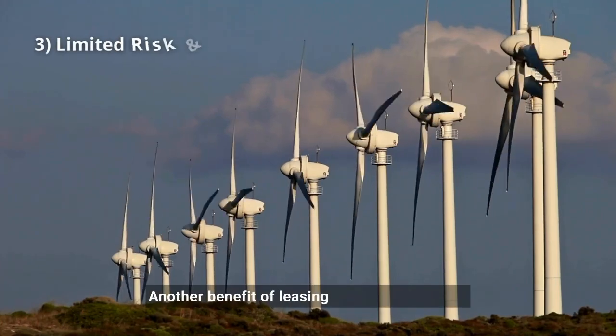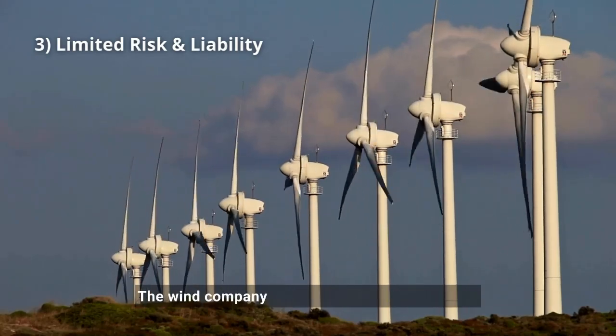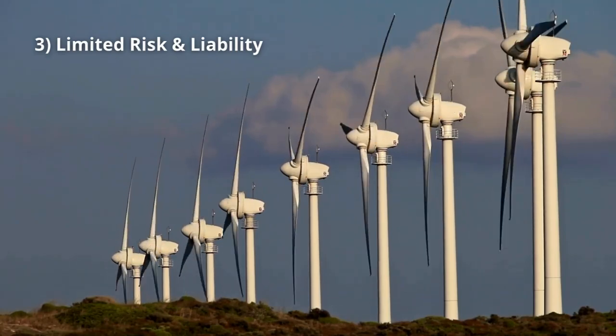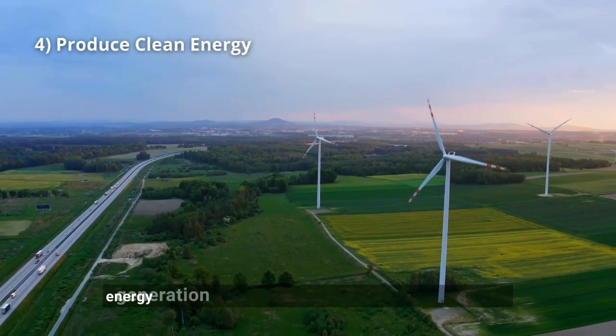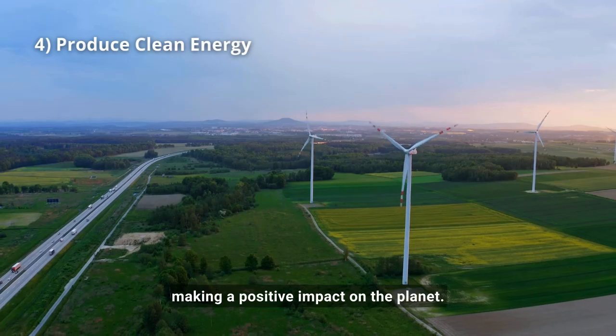Another benefit of leasing land for wind farms is that there is limited risk and liability. The wind company takes on the responsibility for upkeep and any damages to the turbines. Finally, by leasing your land, you're supporting clean energy generation and reducing carbon dioxide emissions, making a positive impact on the planet.